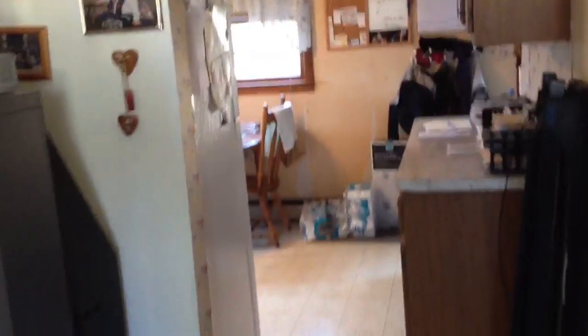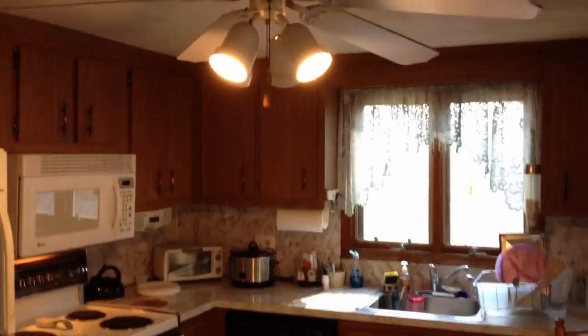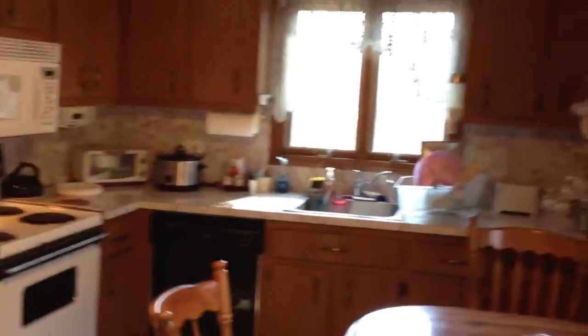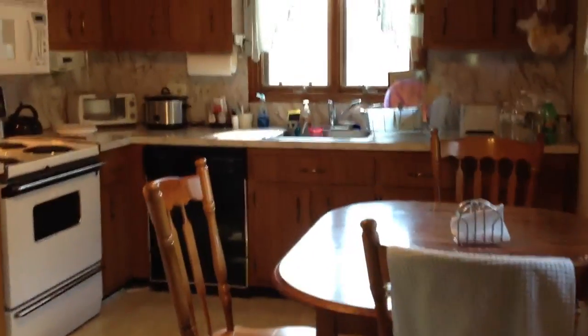We're going to go from the living room into the kitchen. This house was built in 1971, and I'm pretty sure this is the original kitchen from when it was built. The house is in good shape, it's livable — it just needs updating. It's small enough that most homeowners can do it themselves. That's the kitchen here, and they do have a eat-in kitchen.